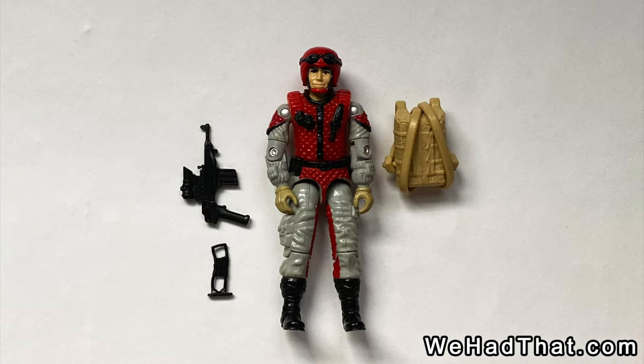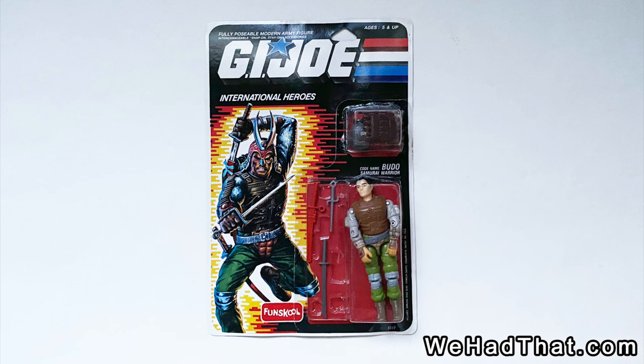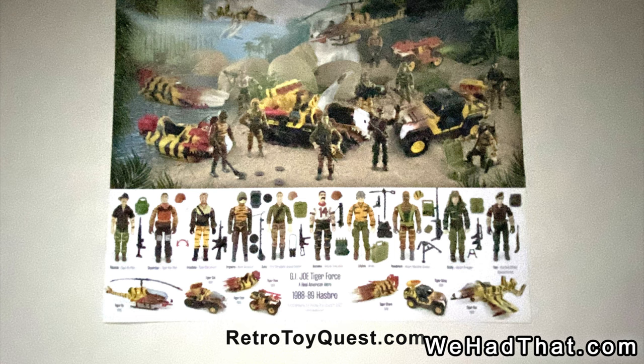I got a Crazy Legs figure — he's got all his gear, but part of his gun is broken so I can't attach the stock, but for 20 bucks a Crazy Legs that has the stock that goes with the gun, I thought was a pretty good deal. I was looking for some pieces to finish my Budo figure and ended up being gifted a Fun School Budo still on the card. I'd always wanted a Fun School figure just so that I'd have one in my collection on the card. And to get this one of a figure that I was already trying to complete was absolutely awesome.